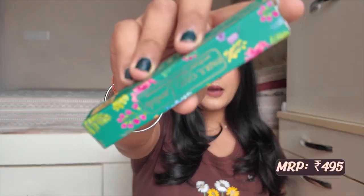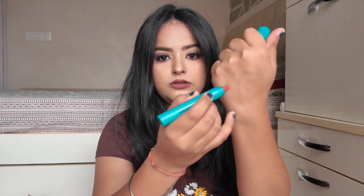Moving on to the lipsticks — the first is the Parul Garg Essentials Day and Night Creamy Matte Lip Crayon in variant 35 Empress. Here are hand swatches — it's a beautiful rosy pink, dusty pink, nude kind of color.